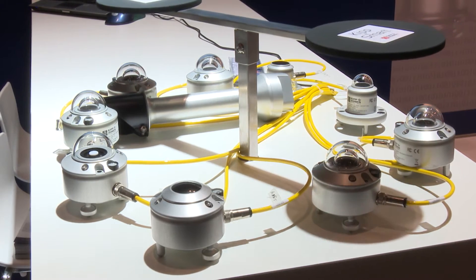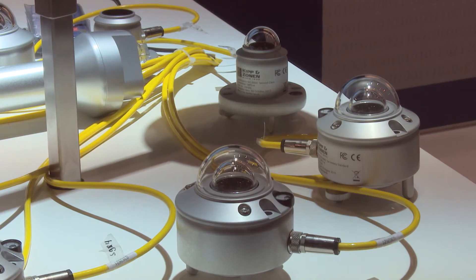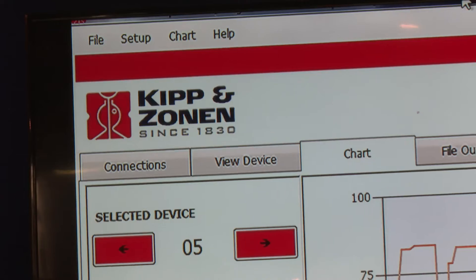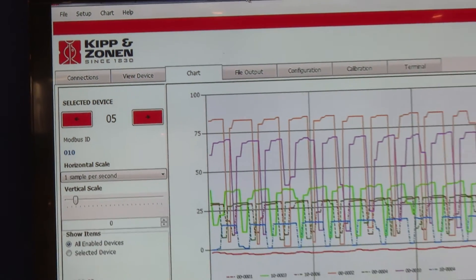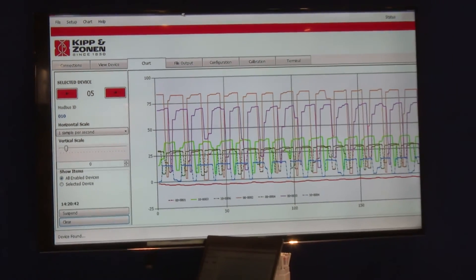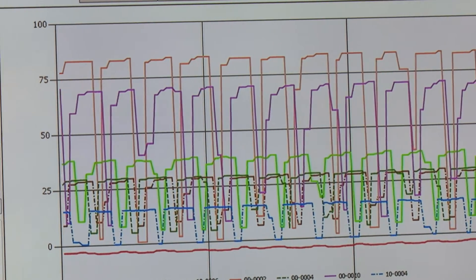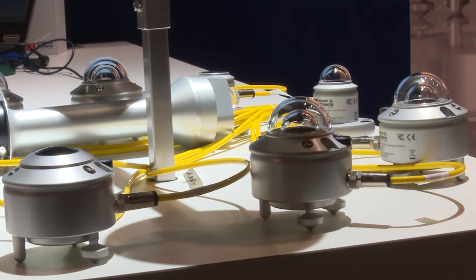The benefit is that the sensors give much more information than just the radiation — they give status, they give their power supply, they give their temperature, and you can check what the calibration history is. All this information comes over the Modbus and is available per sensor, via the digital interface.